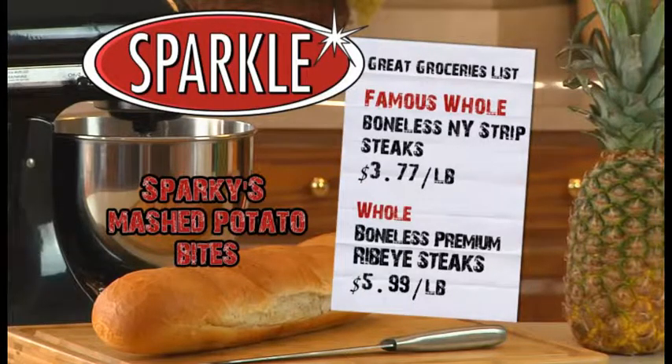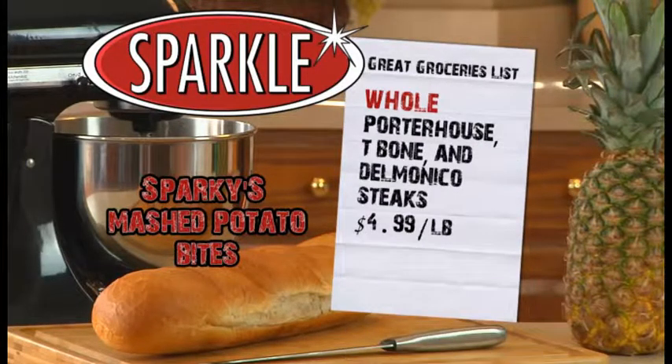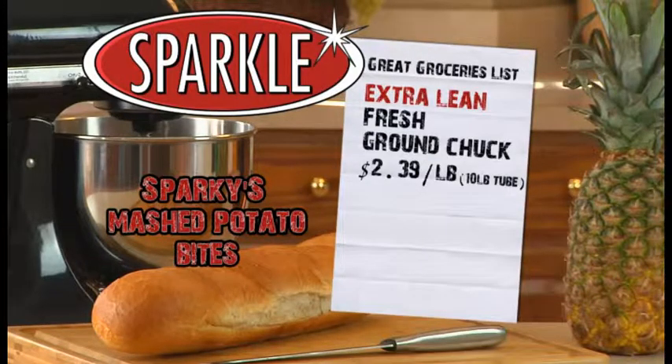Our famous whole boneless New York strip steaks are just $3.77 a pound, and whole boneless premium ribeye steaks are only $5.99 a pound. Plus, whole porterhouse, T-bone, and Delmonico steaks are just $4.99 a pound. Extra lean fresh ground chuck is only $2.39 a pound.